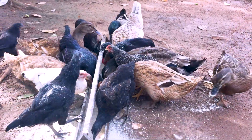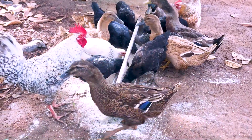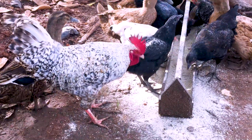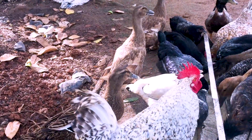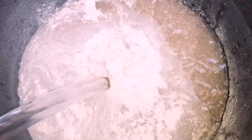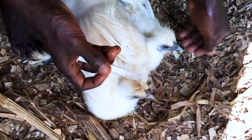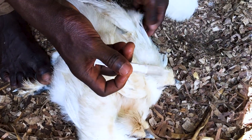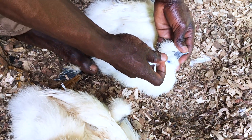Make sure you treat all the birds, whether they are sick or not, because Newcastle is a viral disease. To energize the birds after recovery, please give them multivitamins. After you have given them treatment and they are fully recovered, you can then give them booster shots to boost up their immunity, despite the fact that birds that recover from Newcastle have already acquired immunity.